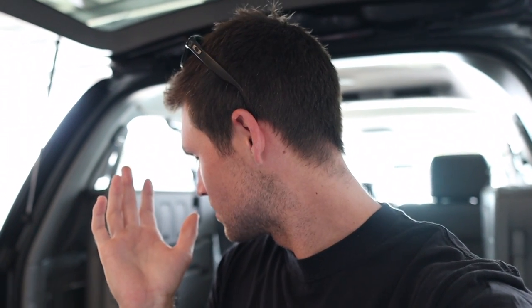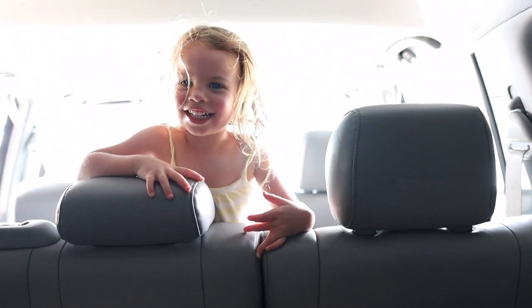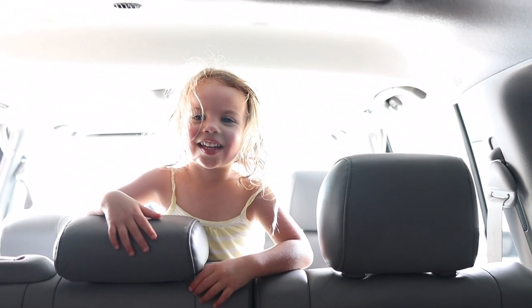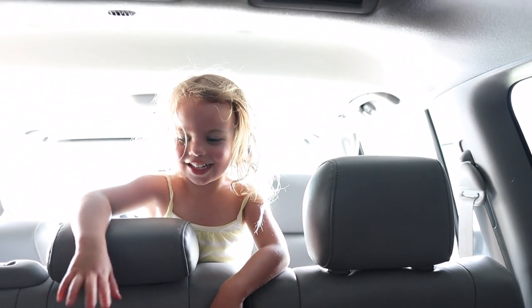We're detailing and cleaning the Land Cruiser today. We've got our Bissell Little Green clean machine - it works really good actually. So if you don't want to buy an expensive steam cleaner, this works really well.